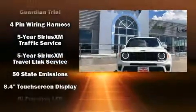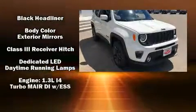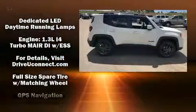All of the premium features expected of a Jeep are offered, including a trip computer, heated seats, turn signal indicator mirrors, a roof rack, and more.